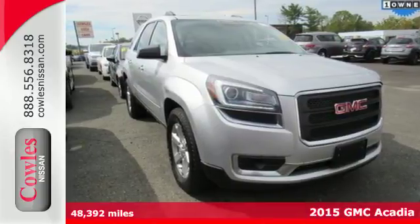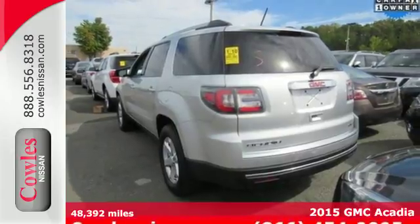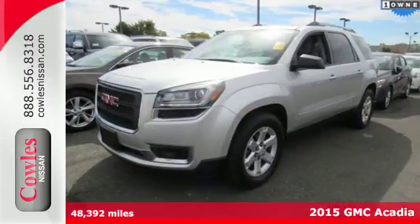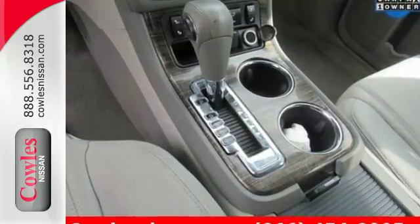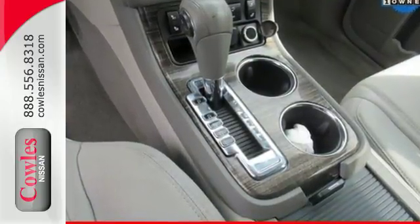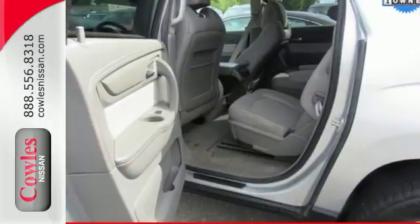Here's a 2015 GMC Acadia. This Acadia has the flexible, accommodating space and functionality that you've come to expect from GMC's professional-grade attitude. There's more cargo capacity behind the split bench third-row seats than any contender in its class, so you'll never run out of room.